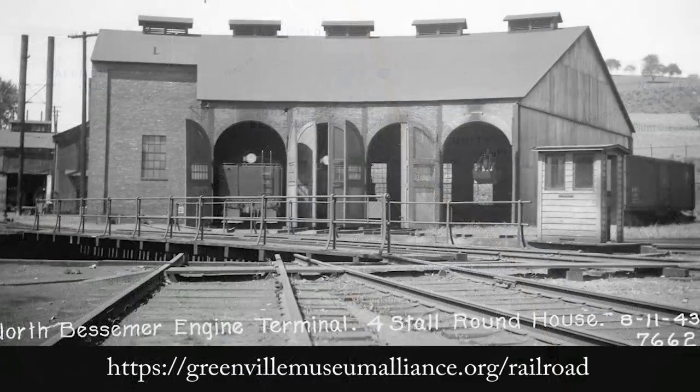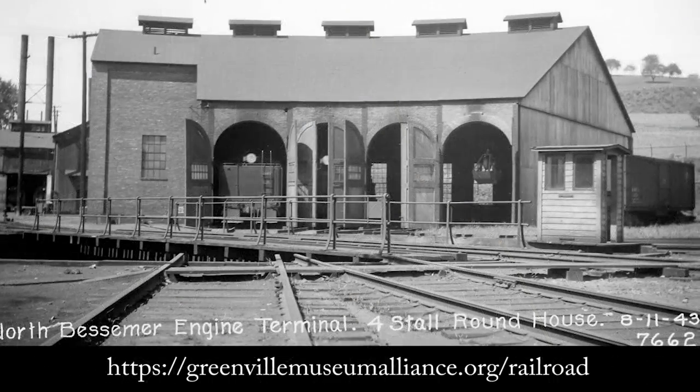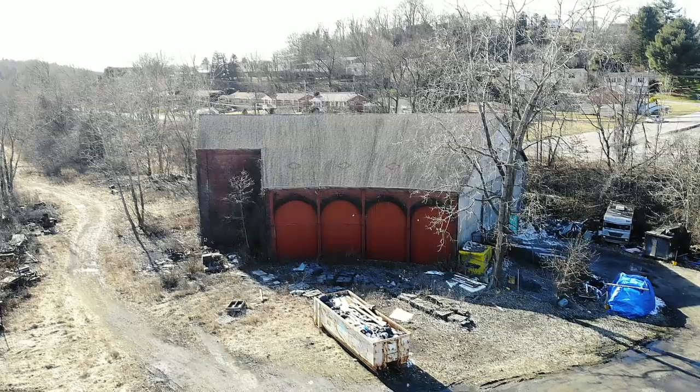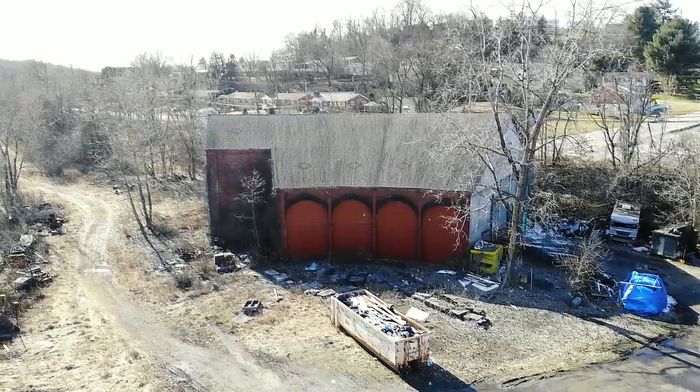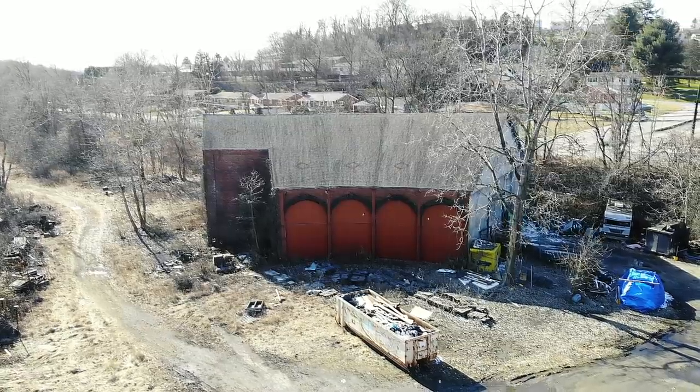Great photos can be found at the Greenville Museum in Greenville, Pennsylvania, or by clicking on the link in the description below. Today, the structure still stands, although the turntable and all the tracks belonging to the Unity Railway have been removed.